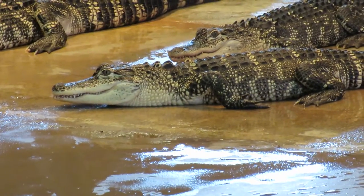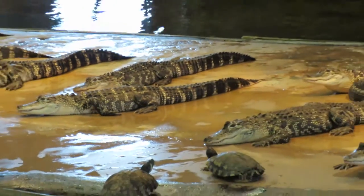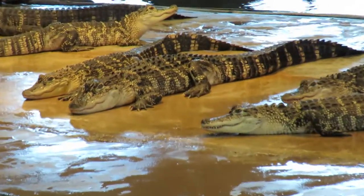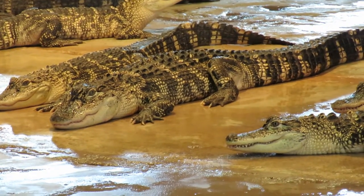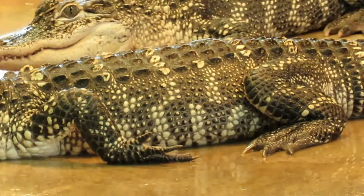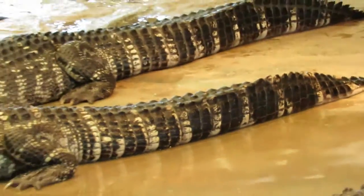Alligators are actually ectothermal, so that means they're going to match whatever the air temperature is. That's why in the sunshine they've got to soak up the rays, because they have what's called — kind of like a solar panel on top of their body. These bony plates are called scutes, and this is amazing.